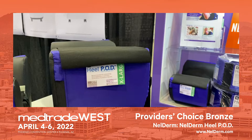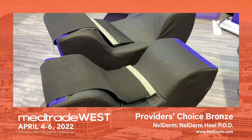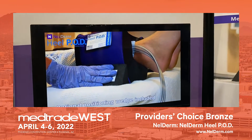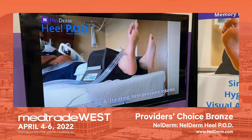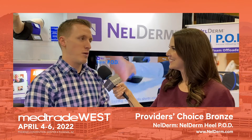What you see here is a device with multiple memory foam layers that are comfortable for the patient — they can float the foot and help prevent or better treat pressure injuries. My co-inventor is a surgeon up in Cleveland, and we combined our backgrounds and expertise. I'm an engineer, and together we came up with this device.